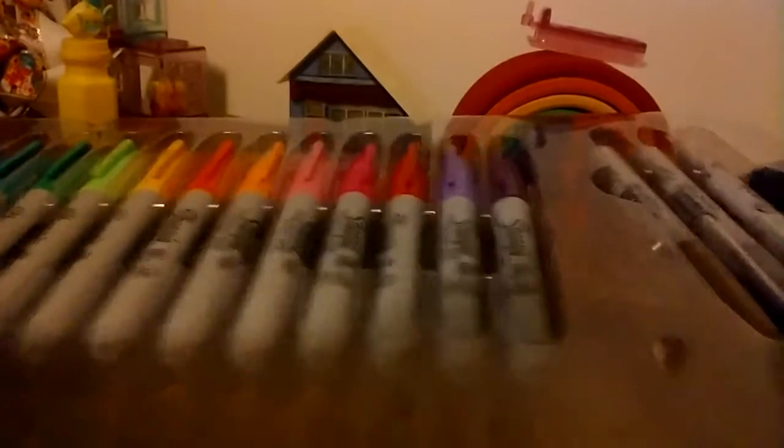Here it is — all the beautiful sharpies! I even got some neon colored sharpies, so I'm just going to show you all the colors. I got light neon orange, some pink, some neon pink, some neon yellow, and some neon green.